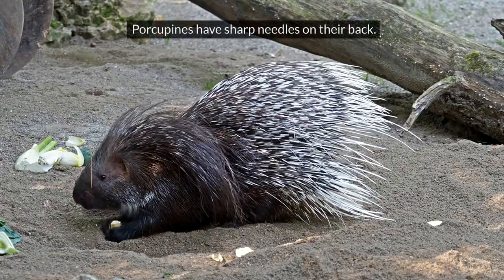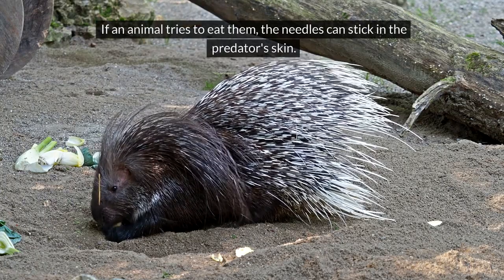Porcupine. Porcupines have sharp needles on their back. If an animal tries to eat them, the needles can stick in the predator's skin.